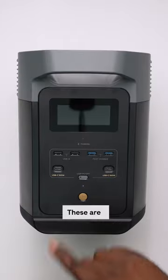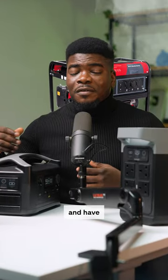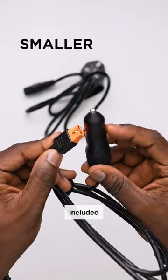This is a power station. These are solar-powered power stations by EcoFlow and Oraimo. Unlike your conventional generators that make noise and have ample emissions, with this you get to enjoy guilt-free electricity. You can power these devices using solar energy, traditional electricity, or even your car with this included smaller cable.